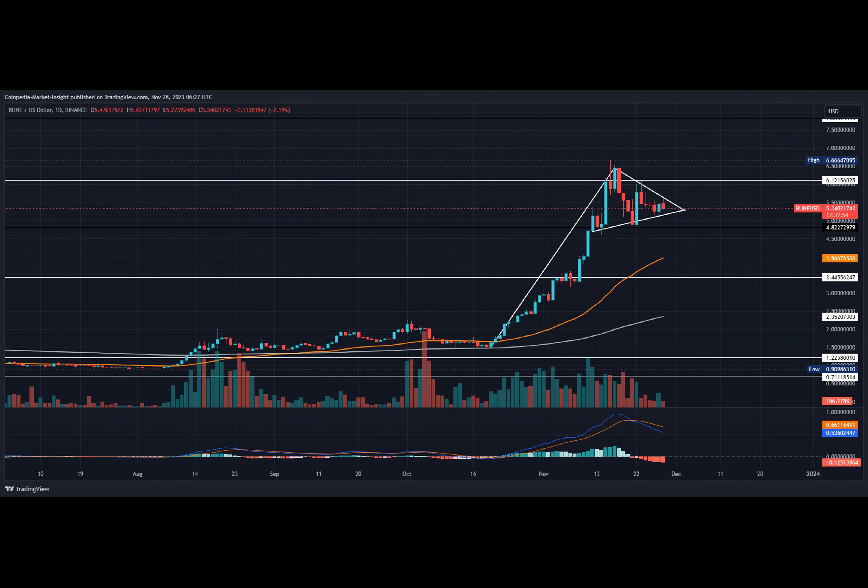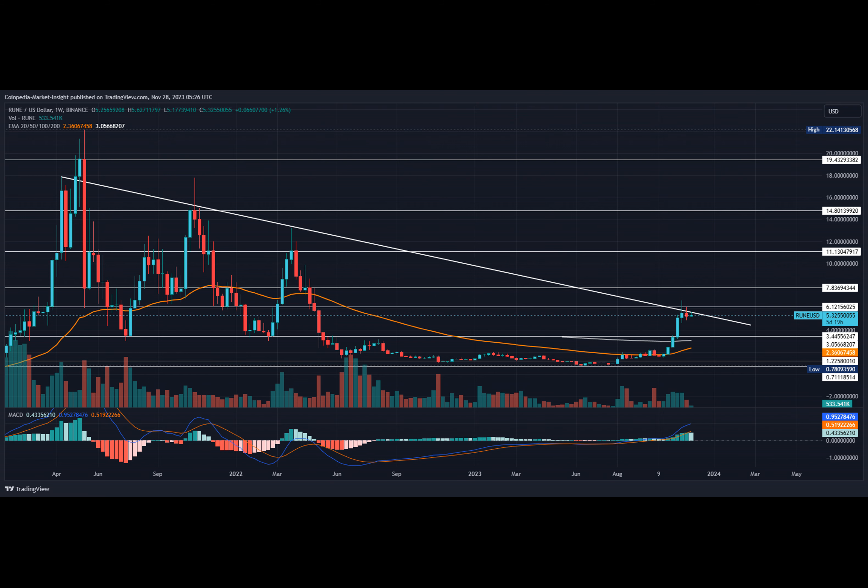The positive trend in the 50-week and 200-week EMA teases a golden crossover. Moreover, the weekly trading volume fell sharply during last week's correction, displaying a weak bearish commitment.